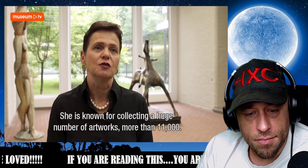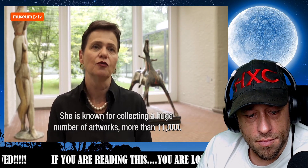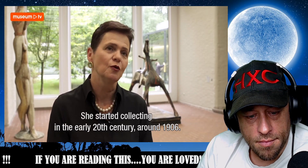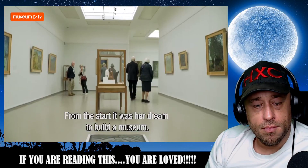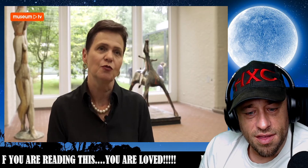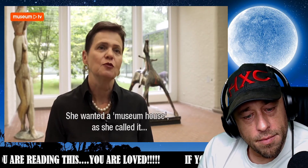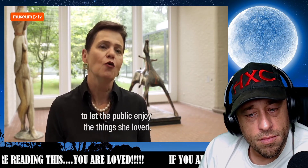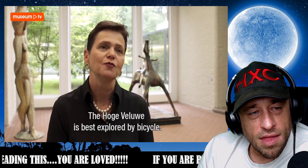She became known for bringing together a very large collection of artworks — over 11,000 — and she did this at the beginning of the 20th century, starting around 1906 and stopping in the 1930s. From the very beginning, it was her dream to have a museum built. So she collected not for herself, but for the community — she wanted to have a museum house, as she called it, so that the public could also enjoy all those beautiful things she loved so much.